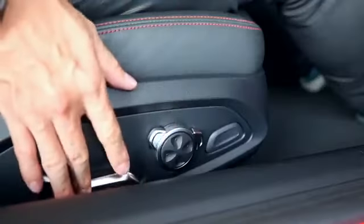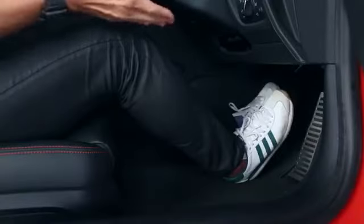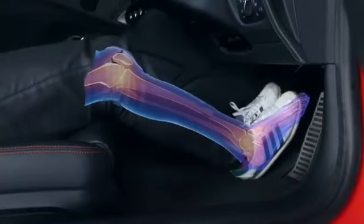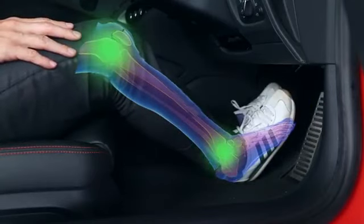From the dashboard, the distance that you are from it should be positioned such that the knees are slightly bent even when depressing the brakes fully. Because in the event of a frontal collision, bended knees would cushion the impact, thus saving your legs.